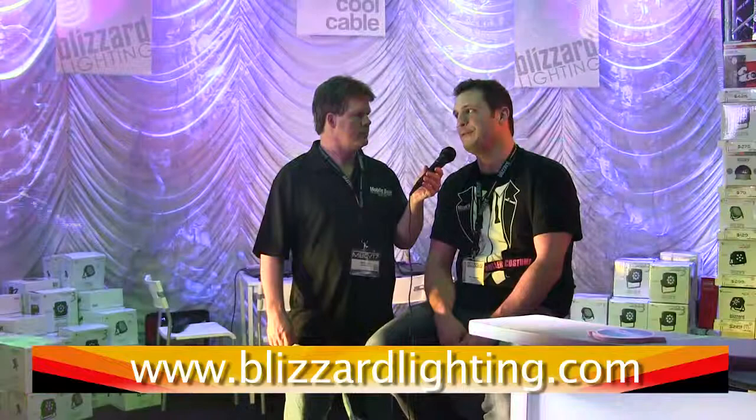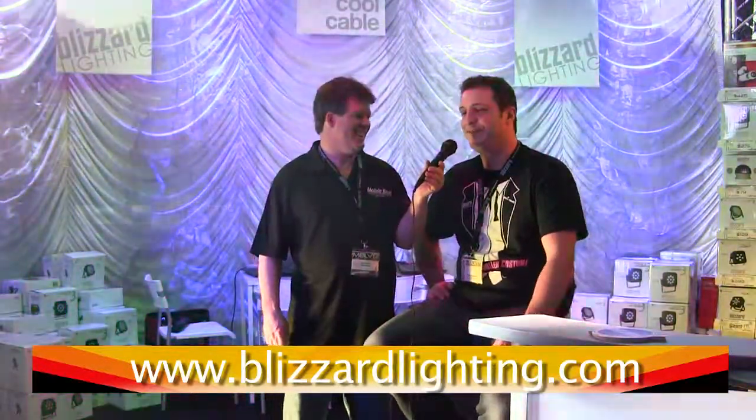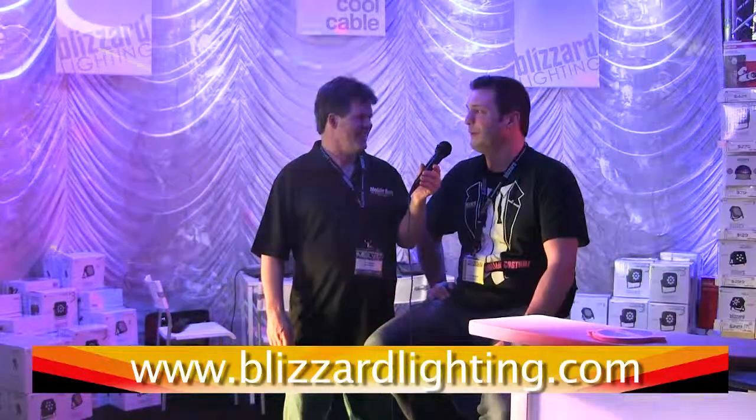If people want to know more information, what is your website? The website's blizzardlighting.com — it's open 24 hours a day. Closed on Sundays? Well, the website's open, but if you send us an email, chances are somebody will probably email you back. Otherwise, give us a call. We try to be pretty easy to deal with.